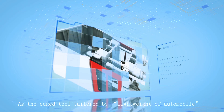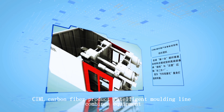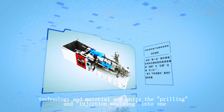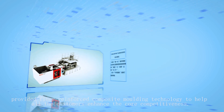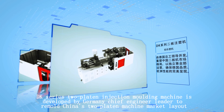As the edge tool tailored for the automobile industry, the CIM Health Carbon Fiber Product Intelligent Molding line combines equipment, technology and material, uniting pelletizing and injection molding into one. It provides fiber reinforced composite molding technology to help all customers enhance their core competitiveness.